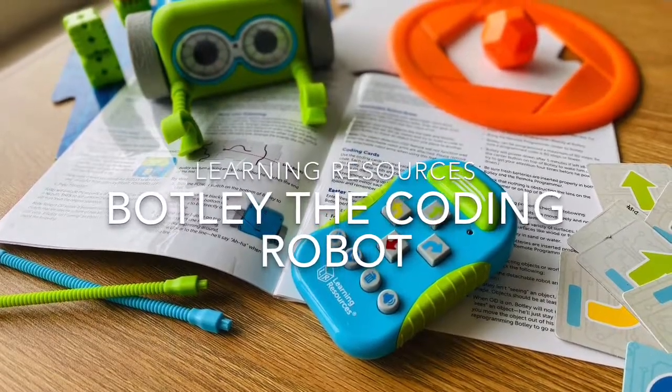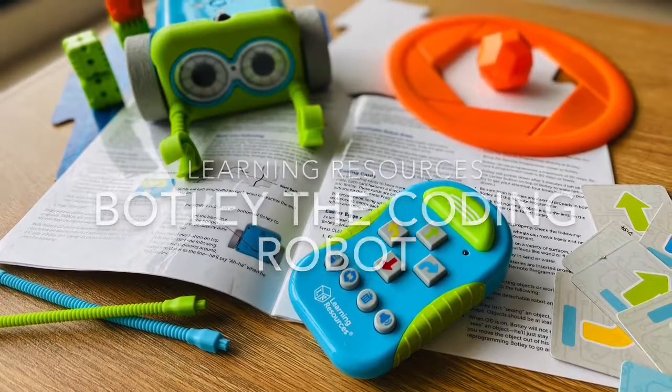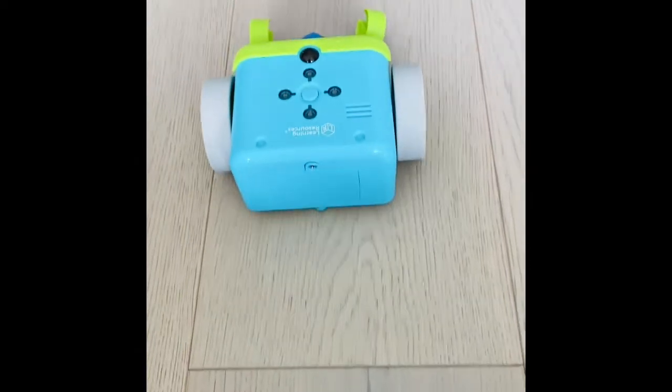Meet Botly, the coding robot from Learning Resources. At the time of this review, there's already a Botly 2.0 in the market, but today we are going to talk about this original first version of Botly.